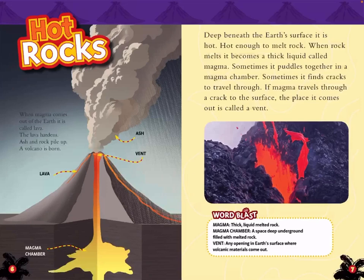Word blast. Magma: thick liquid melted rock. Magma chamber: a space deep underground filled with melted rock. Vent: any opening in Earth's surface where volcanic materials come out.